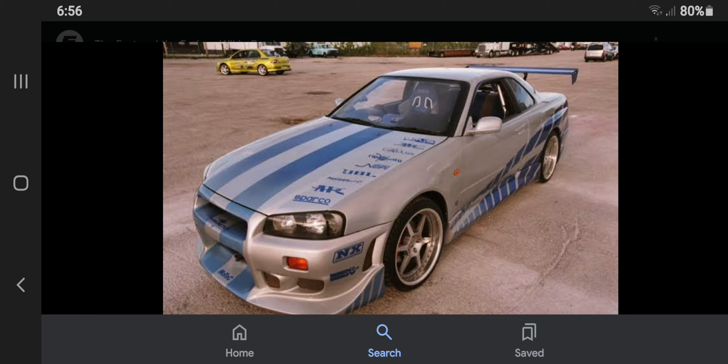Number 4: The Nissan Skyline was used by Paul Walker since he got the idea of driving it for the first time, as it hadn't been brought to the US market yet.